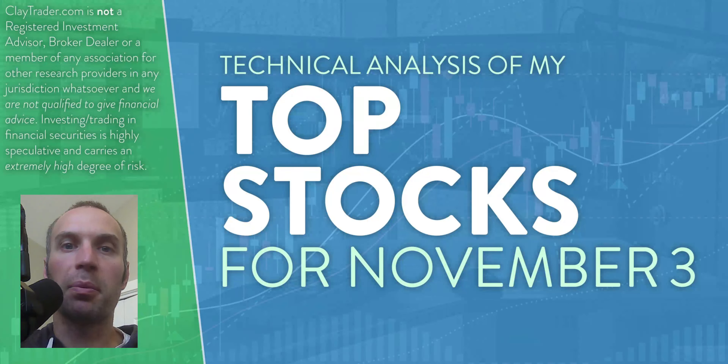Hey, it's Clay at ClayTrader.com. This will be my top 10 stocks as we head into Thursday, November 3rd. This will be a technical analysis breakdown. So if you are somebody that uses charts within your trading, or maybe you're just interested in learning more about charts and how they can be used as a tool to help make good decisions as a trader, this will be a video for you.